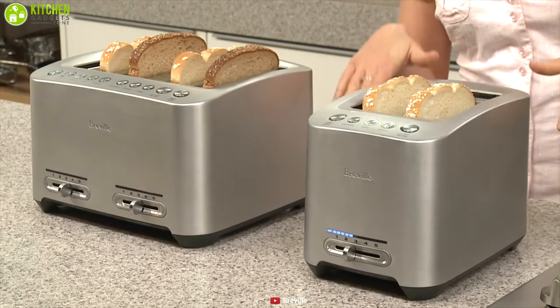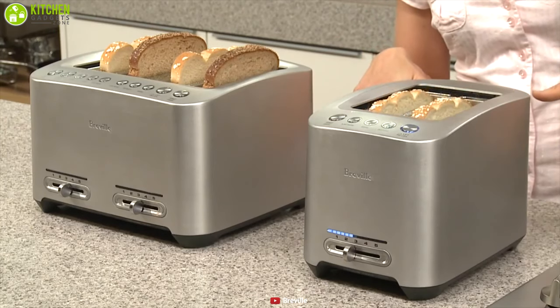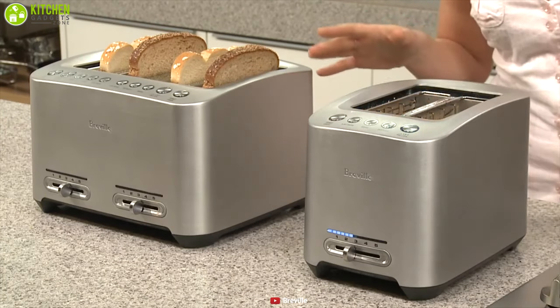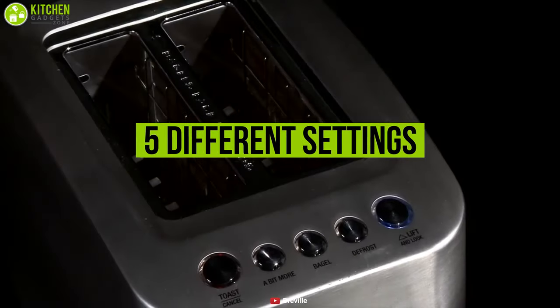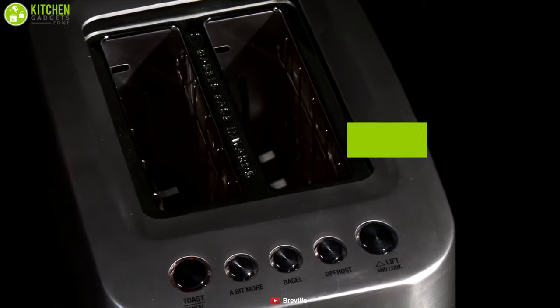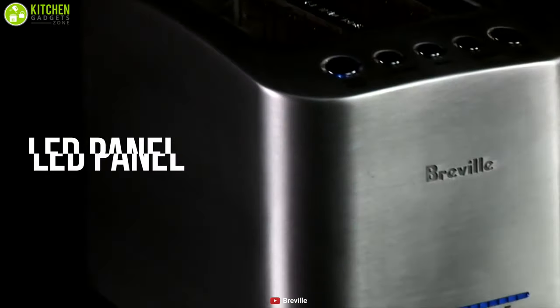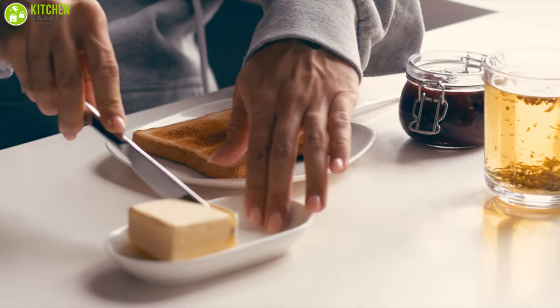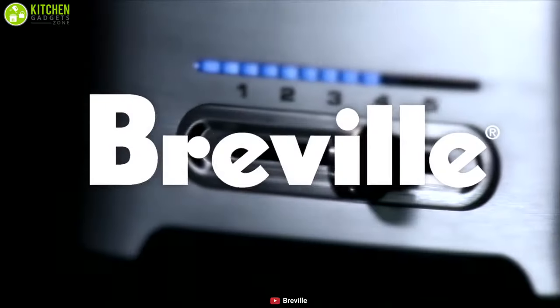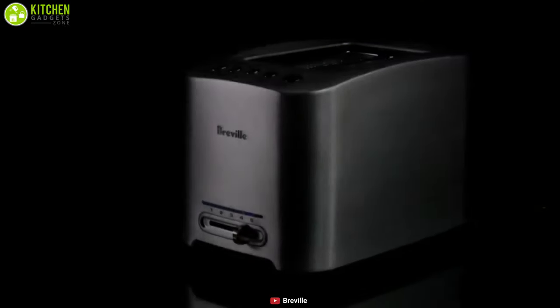As your artisanal bread, bagel, or pastry lowers gently into the two extra-wide slots, you'll know toasting perfection is in the works. It has five different settings including Bit More, Lift and Look, Defrost, and Bagel. It also comes with an LED panel which illuminates according to the selected setting on variable browning controls, so that you can cook your toast to perfection every time.